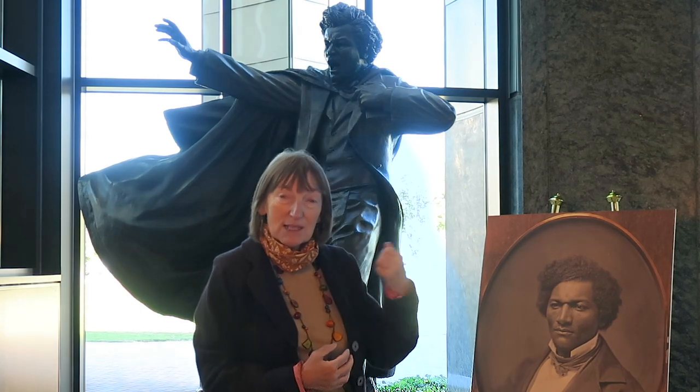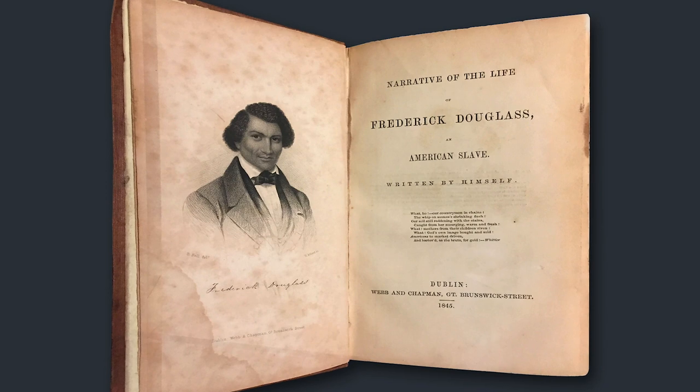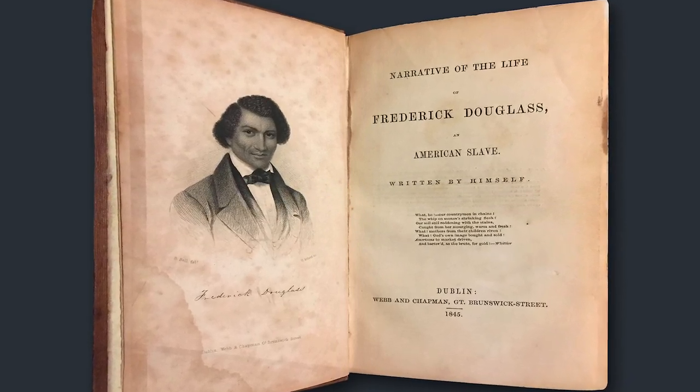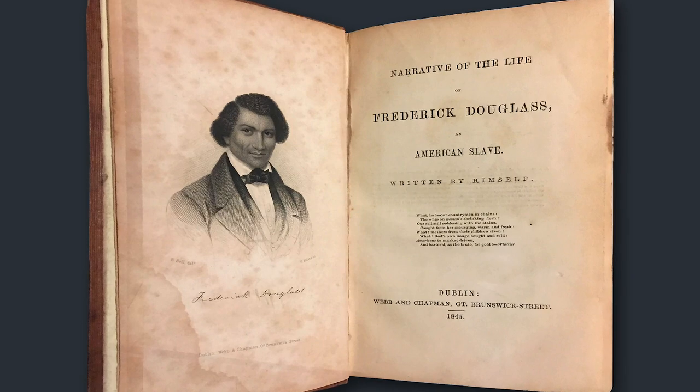In the statue's left hand, Frederick is seen clutching his narrative. Frederick wrote his narrative in May 1845. It became an instant success but it put him in danger of being recaptured back into enslavement, and so his friends persuaded him he needed to leave America. He left Boston in August 1845.